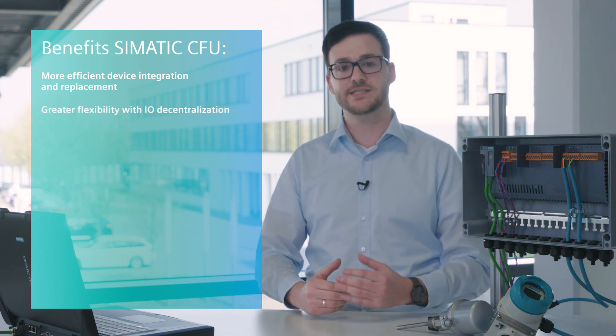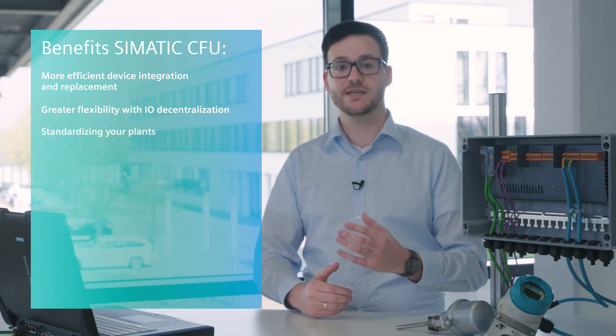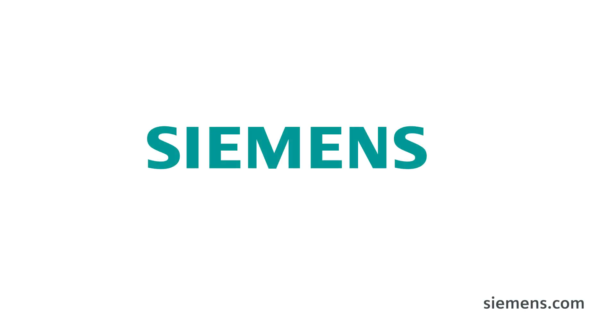To summarize its advantages: plug and produce offers you more efficient integration and replacement of devices. Thanks to consistent decentralization, you achieve greater flexibility and standardization in your plant. Lay the cornerstone for the digitalization of your plant by using the new SIMATIC CFU.